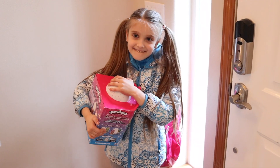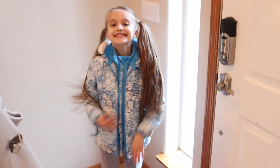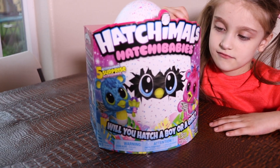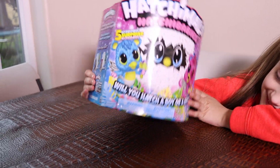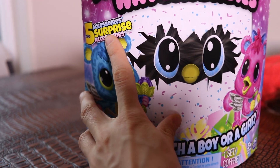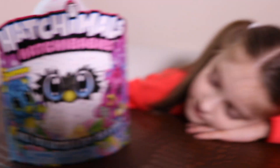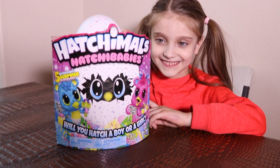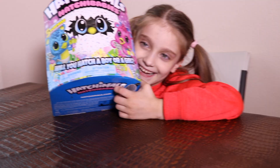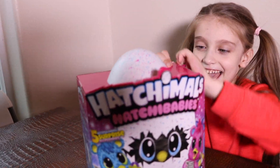Do you want to open this egg? Yeah! Let's go and open! So we have this big Hatchmouth egg. Let me show you — we have 5 accessories as prizes. And will you hatch a boy or a girl? This is boy and this is girl. Emma, how do you think — boy or girl? Girl. Okay, so let's open and see what you get.